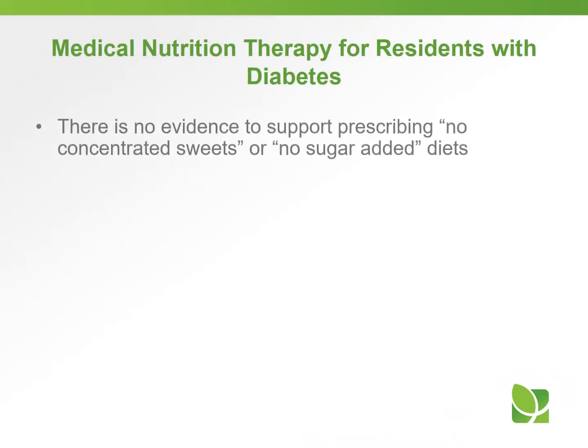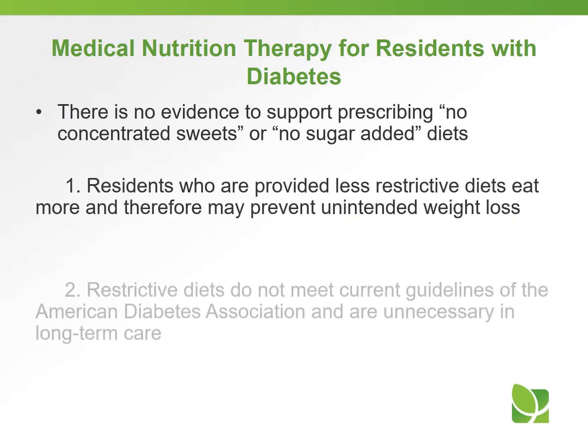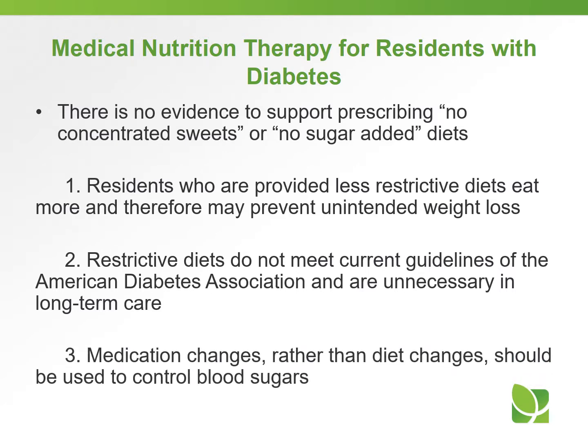There is no evidence to support prescribing a no-concentrated-sweets or no-sugar-added diet. Residents provided a less restrictive or regular diet tend to eat more and therefore have the ability to prevent unintended weight loss. So even if someone has diabetes, they don't necessarily have to be on a no-concentrated-sweets or low-sugar-added diet. Restricted diets do not meet current guidelines of the American Diabetes Association and are really unnecessary in the long-term care setting. Medication changes rather than diet changes should be used to control blood sugars.